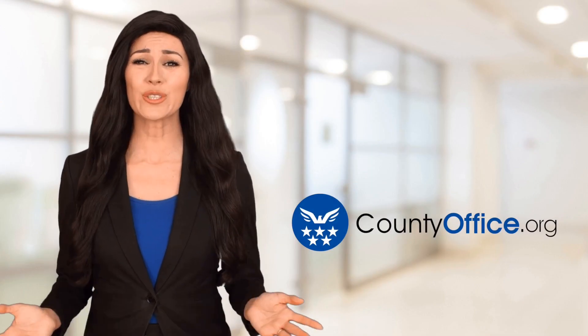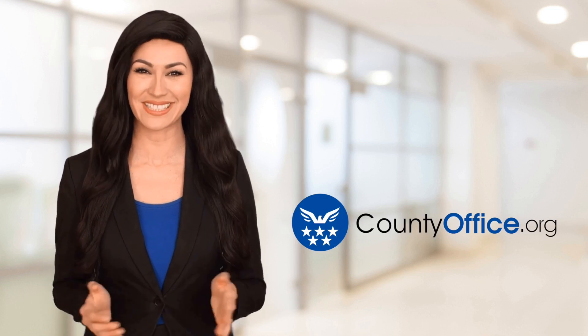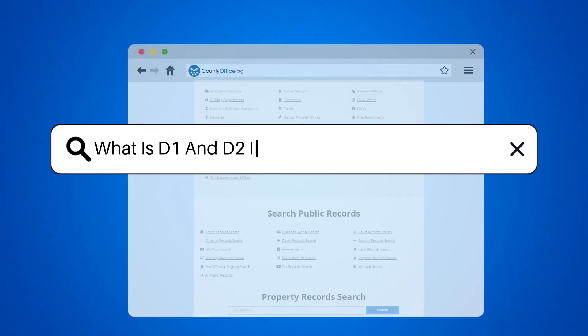Welcome to County Office, your ultimate guide to local government services and public records. Let's get started. What is D1 and D2 in ballast water management?